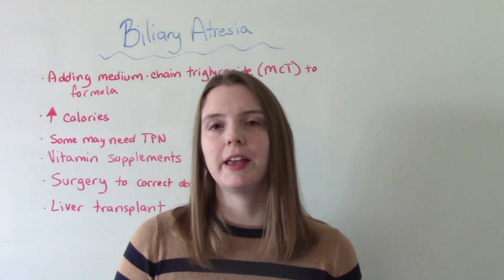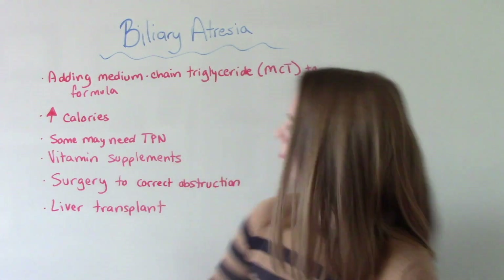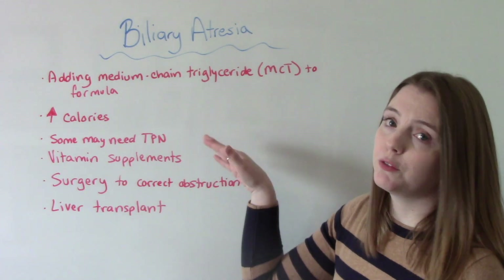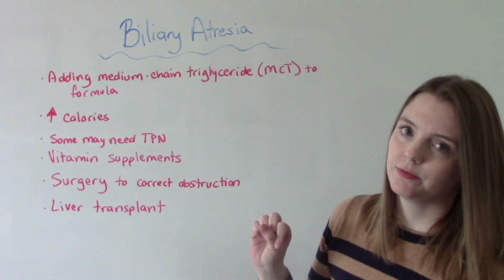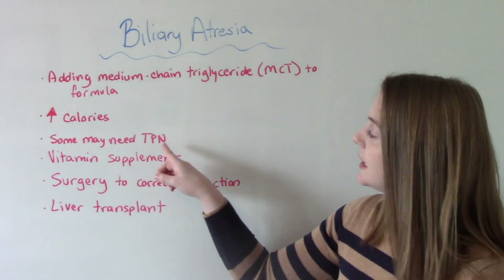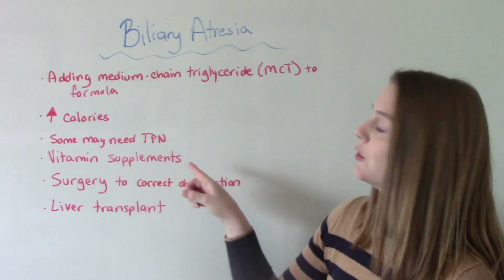Nursing care for these patients involves both nutritional and surgical care. Since we're talking about babies, they're going to be on a specialty formula containing medium chain triglycerides. They also need an increase in their calories. Some patients might need TPN, and they'll have supplemental vitamins as well.